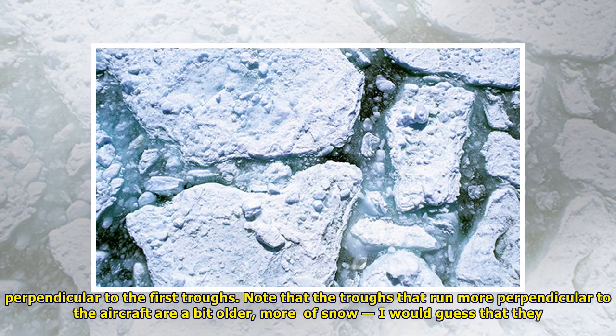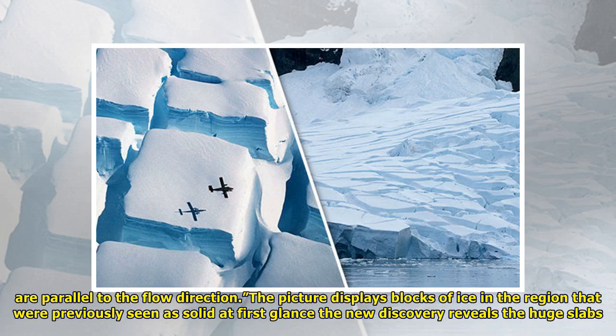Note that the troughs that run more perpendicular to the aircraft are a bit older, more of snow. I would guess that they are parallel to the flow direction. The picture displays blocks of ice in the region that were previously seen as solid at first glance.